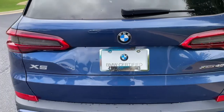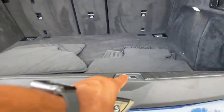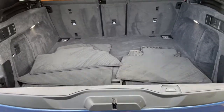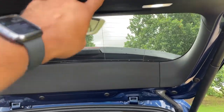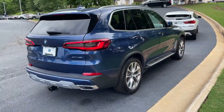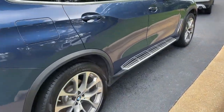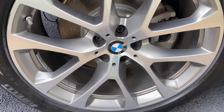We'll pop open the trunk. Power upper and lower tailgate as we hit this button here, checking out that cargo area. Your second row of seats do fold down if you need more space. We'll hit the button to close it back up. You can see you do have running boards on this vehicle as well, and we'll check out those 20-inch wheels.